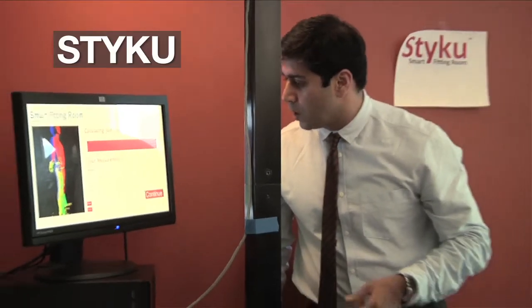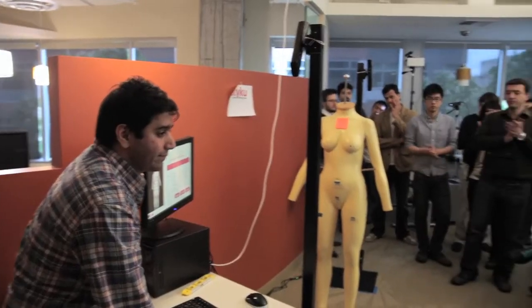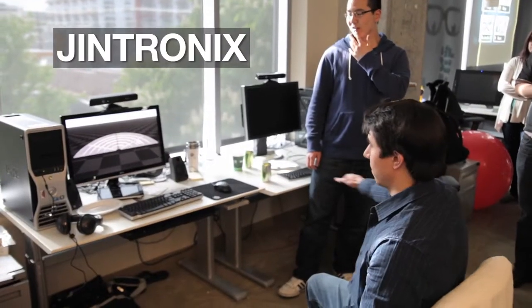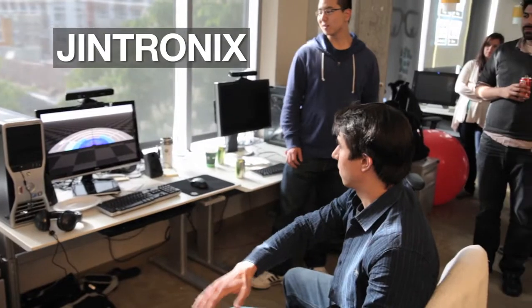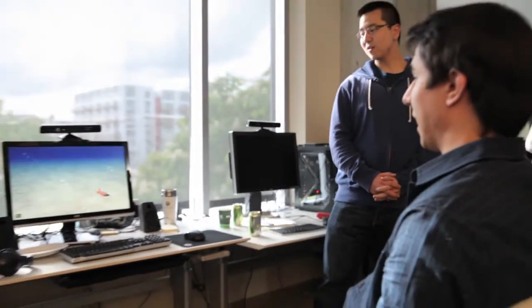For instance, with Styku, we have a company that is doing apparel sizing and fitting. With Genetronics, we have a company that is using the Kinect to build a physical therapy and rehabilitation solution. I can go into the activity that's been assigned by my clinician, then perform it, and have those metrics sent back.